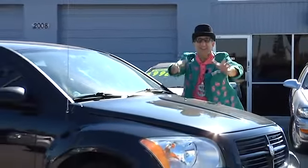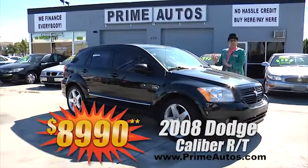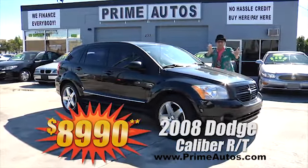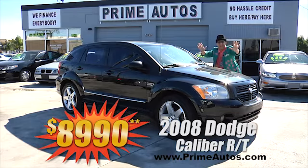You can always count on the deal man to bring you all the latest styles at everyday low prices, like this 2008 Dodge Caliber — it's the sporty RT edition with CD, alloys, and all the extras, deal man priced at only $8,990.